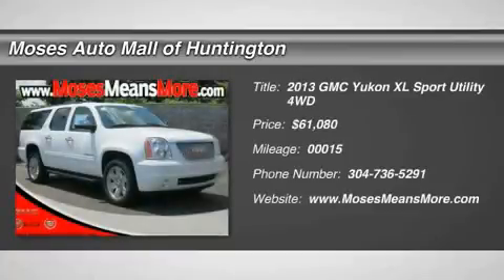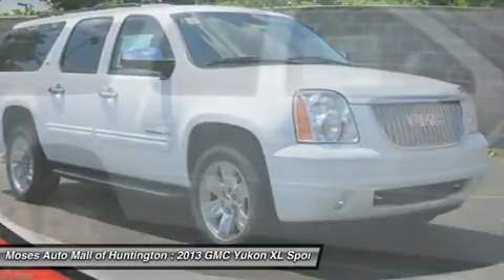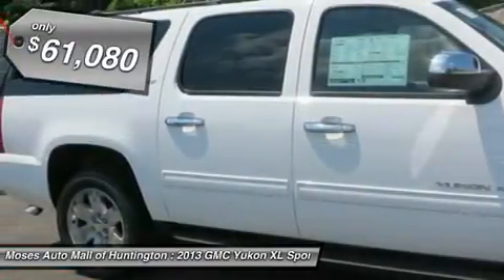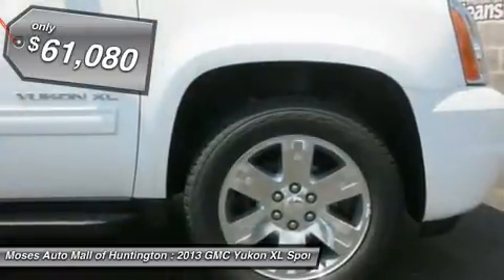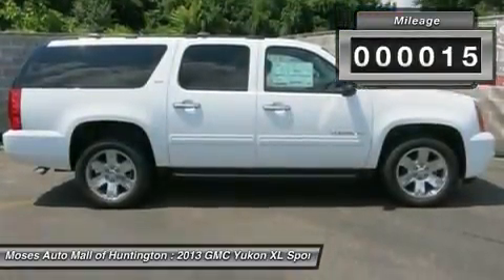You'll love this 2013 GMC Yukon XL. This is a car you'll want to take home. With 15 miles, it features automatic transmission and an exterior color of Summit White. Call us and be the first to open the car door today.